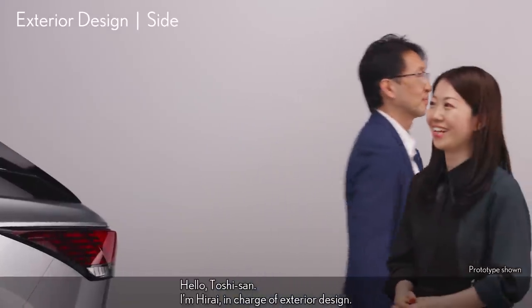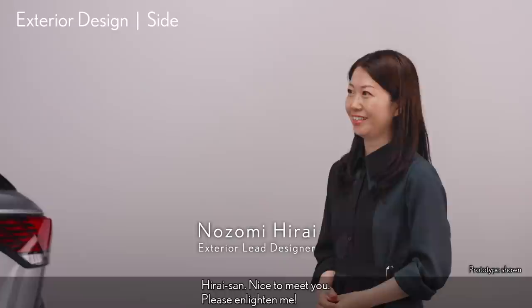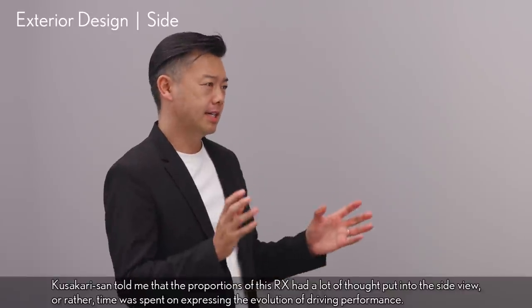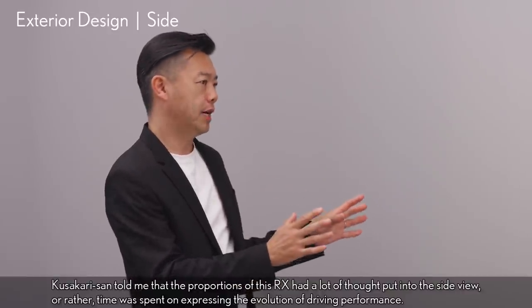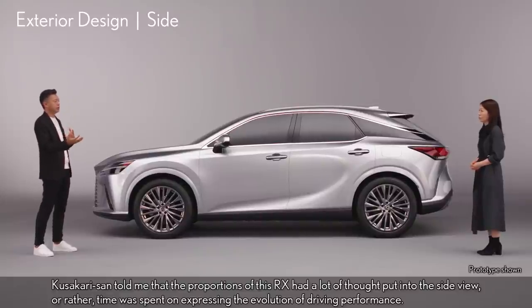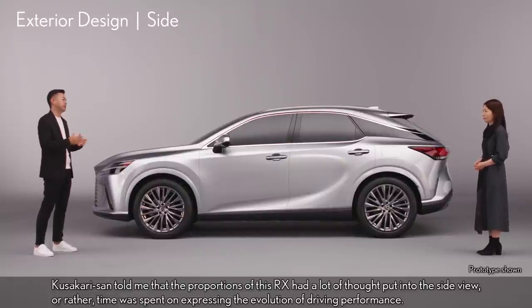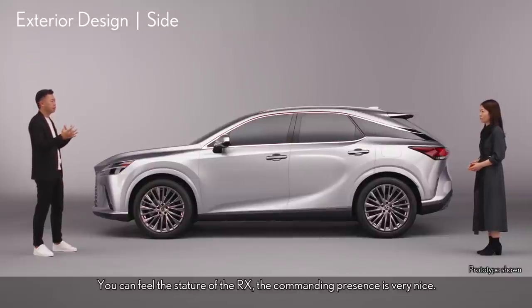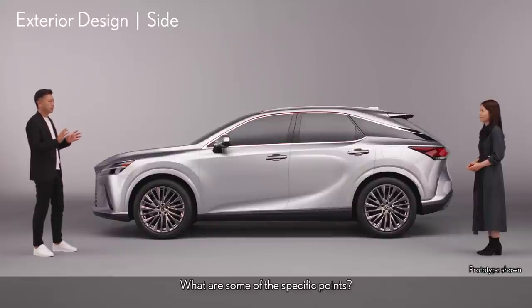Hello, Toshi-san. I'm Hirai, in charge of exterior design. Nice to meet you. Kusakari-san told me that the proportions of this RX had a lot of thought put into the side view — or rather, time was spent on expressing the evolution of driving performance. The side view is great and it really stands out. You can feel the stature of the RX; the commanding presence is very nice. So, what are some of the specific points?